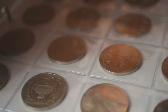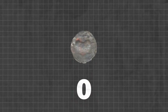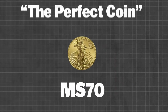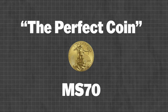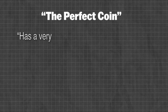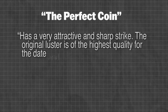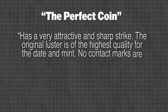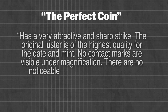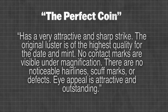Collectible coins are graded by third-party companies using a 0–70 number scale. A coin with a zero grade has been worn down so much that all of its features have disappeared. Conversely, a coin with a grade of MS-70 is described as the perfect coin — not just one that has never been circulated, but one that, as the American Numismatic Association says, has a very attractive and sharp strike, original luster of the highest quality, no contact marks visible under magnification, no noticeable hairlines, scuff marks, or defects, and outstanding eye appeal.